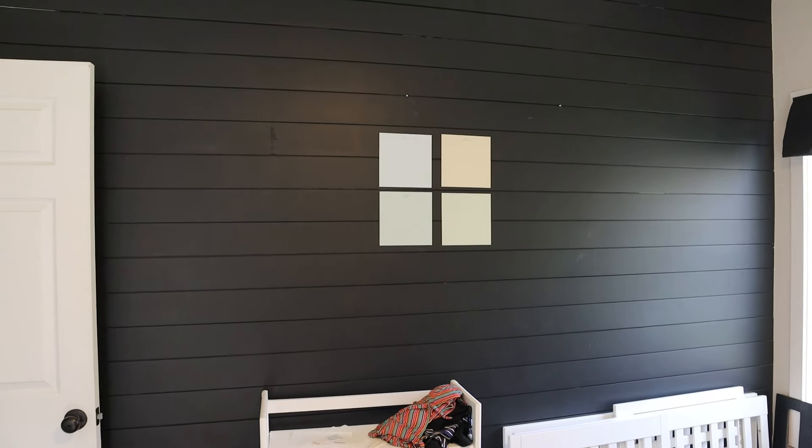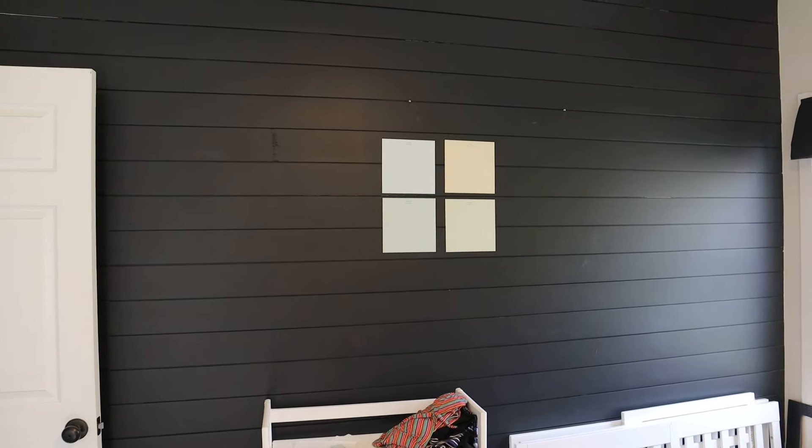Before we get started, Gracie would like to show off the baby's nursery. Here it is — we've thrown everything in here so we need to get organized. We have this nice shiplap wall and we have to pick which color to paint it. Nick and I have both agreed on one of the colors, so stay tuned for decorating.